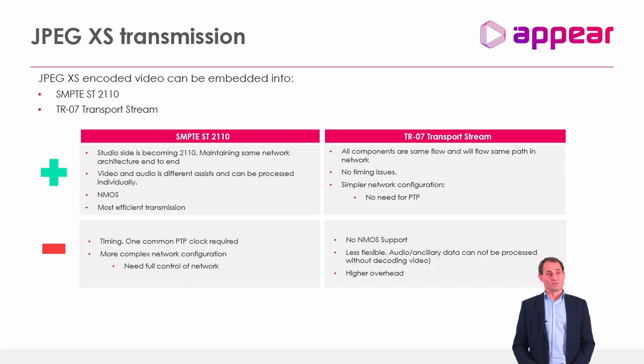The transport stream approach makes networks simpler and easier to adapt to any rented network as long as you have bandwidth control. The disadvantages are that you don't have NMOS control between encoder and decoder for the network part, it's less flexible because you can't process components individually, and there's added overhead from the transport stream mapping. There is no single right answer — it needs to match the operator's requirements.